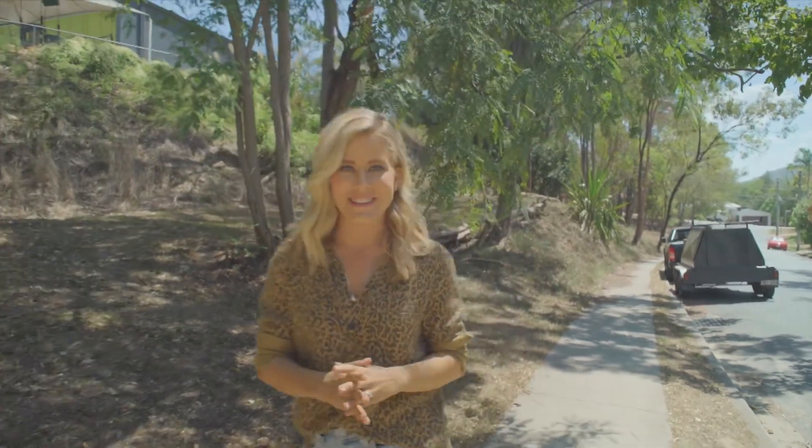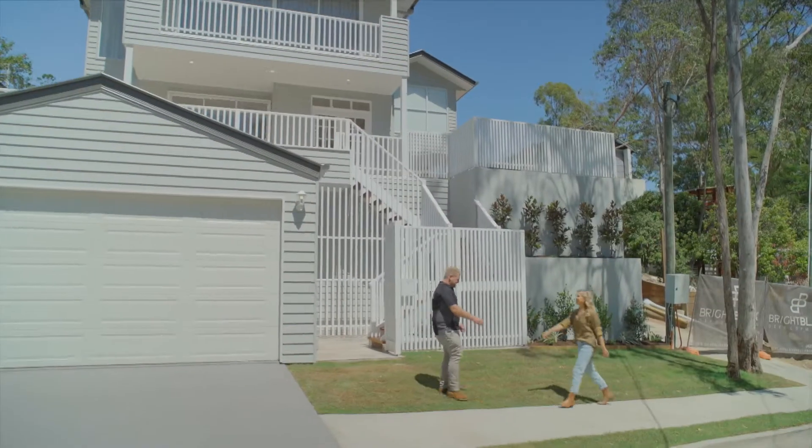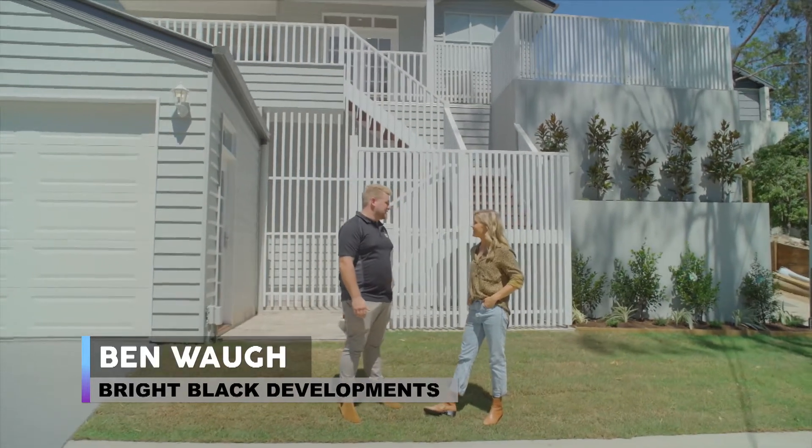Today we are in Brisbane in the leafy inner city suburb of Baden and we're going to show you a classic American inspired home executed to perfection. Hey this one looks brand spanking new — just finished, yeah.